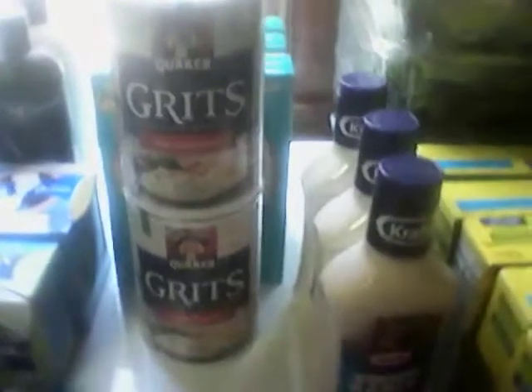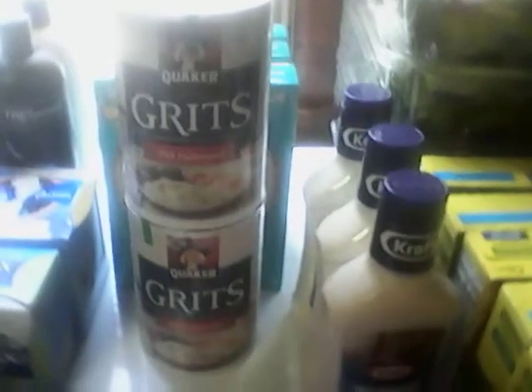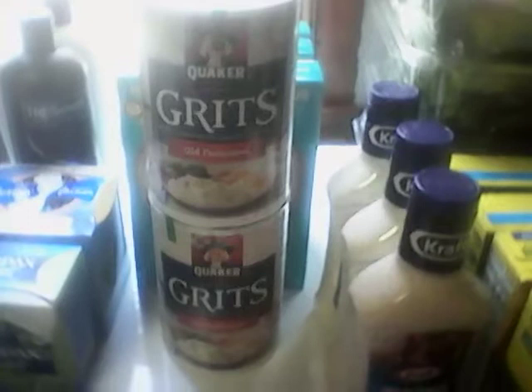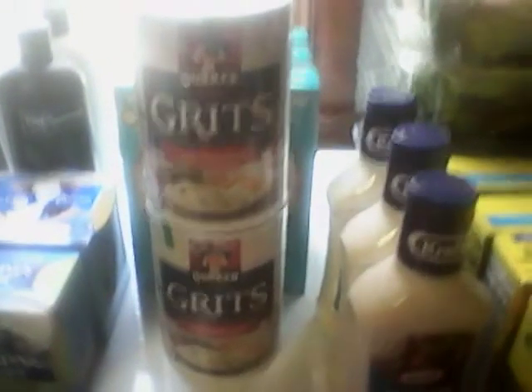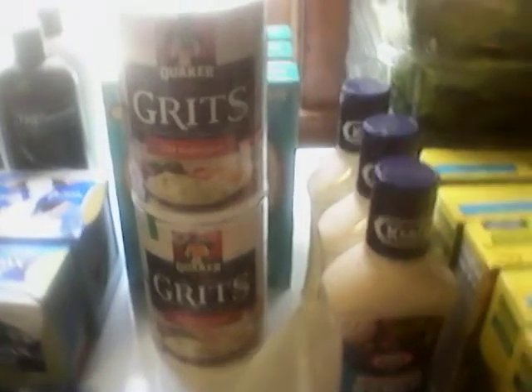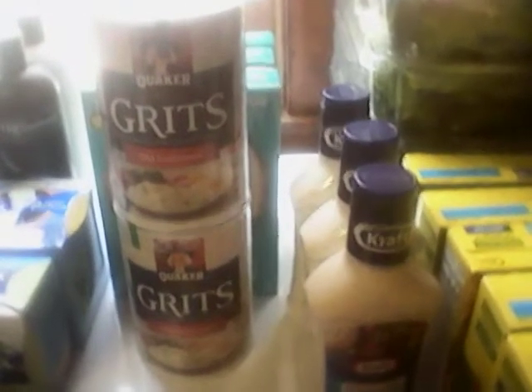Now this grits deal — you need to look into your digitals. It's a back to school deal, a $2 off many Quaker products. There are other products included, but I decided to use it on the grits. I don't have a lot of grits in my longer-term storage, so I got these grits. They are $1.99 a piece, and I had that $2 digital which made them 99 cents a piece for long-term storage.